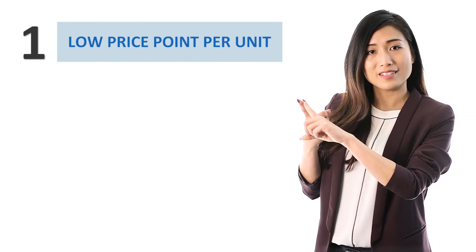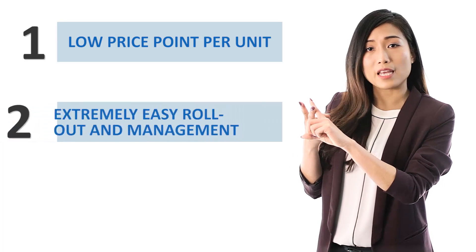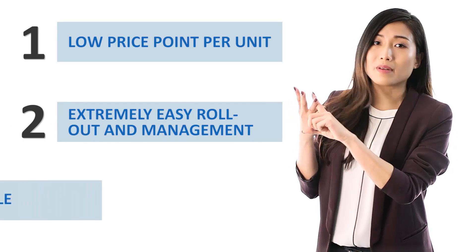Now that you understand the basics, why do you care? Well, for a number of reasons. Most importantly, these three: low price point per unit, extremely easy rollout and management, and extremely scalable.